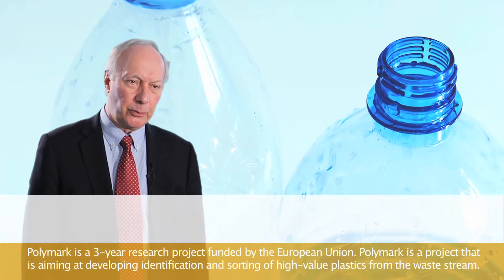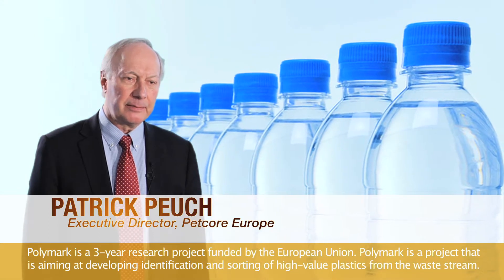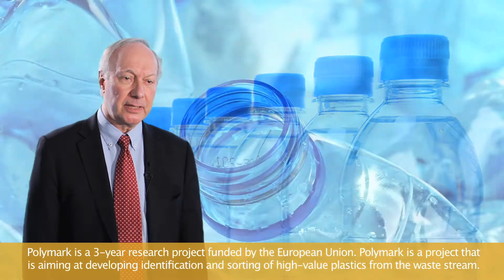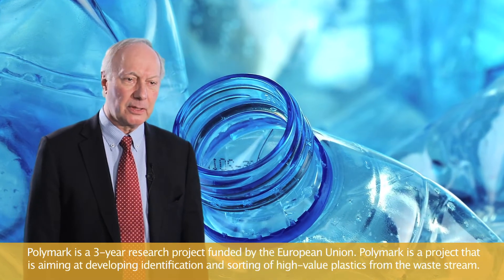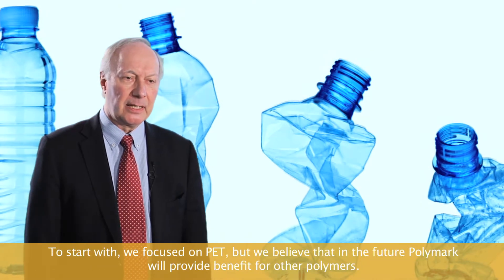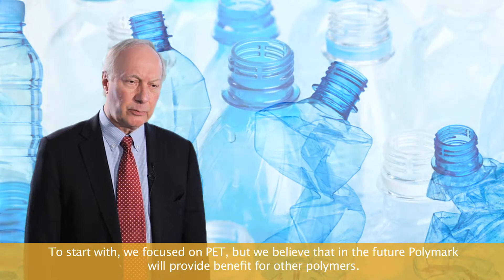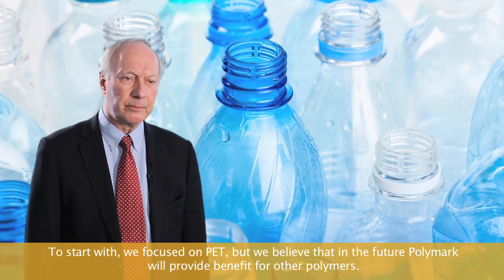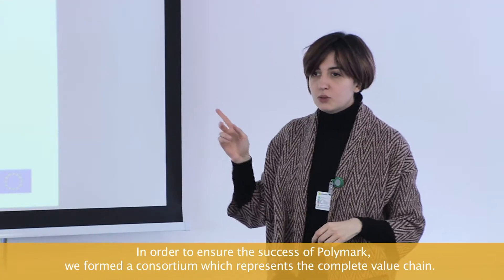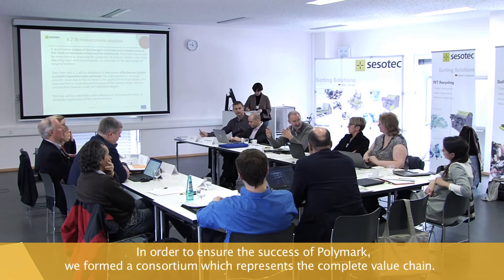Polymark is a three-year research project funded by the European Union. It is a project aiming at developing identification and sorting of high-value plastics from the waste stream. To start with, we focused on PET, but we believe that in the future Polymark will provide benefit for other polymers. In order to ensure the success of Polymark, we formed a consortium which represents the complete value chain.